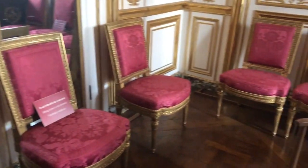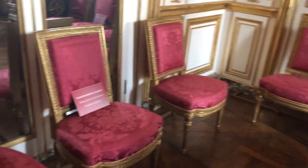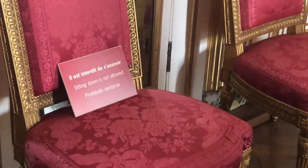Guys, I don't think these chairs are for sitting. See, it says right there — sitting down is not allowed.